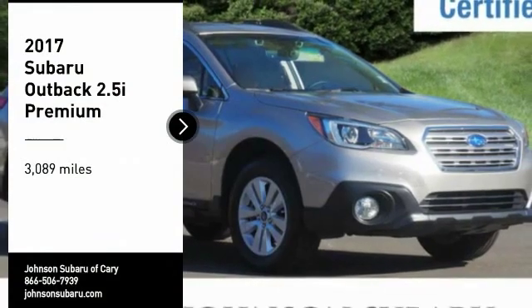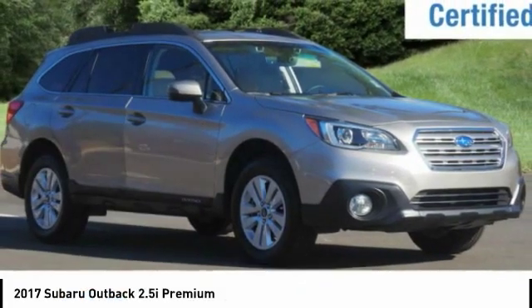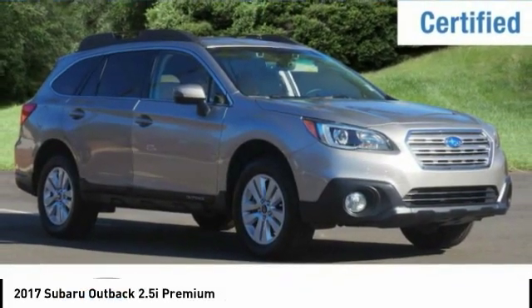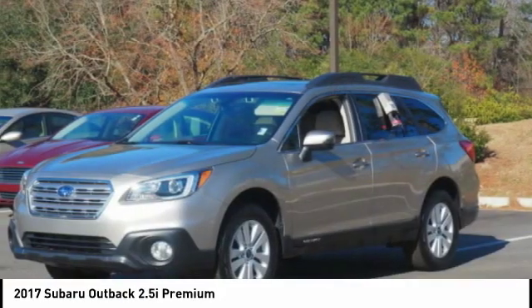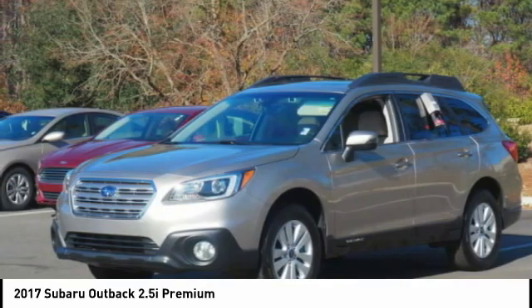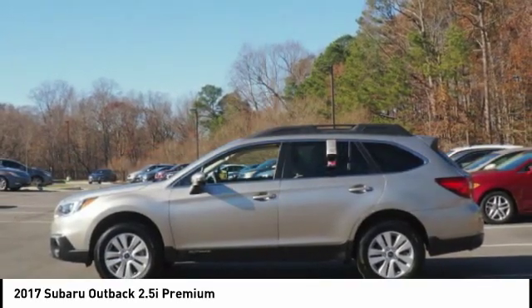Make a great choice today with the 2017 Outback. Take the go-anywhere capability of all-wheel drive and plenty of room for cargo and companions, and you've got the Subaru Outback. Let the adventure begin.